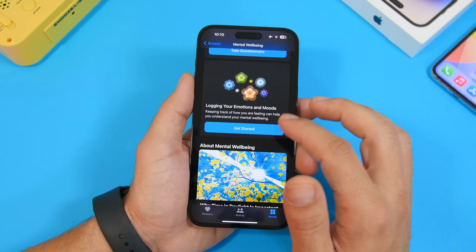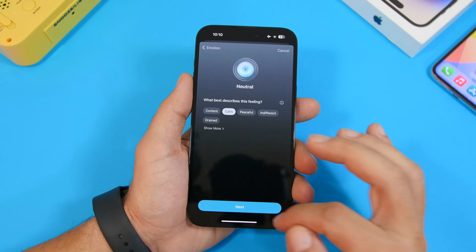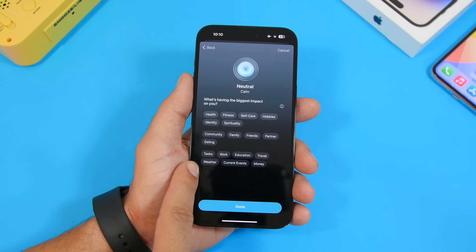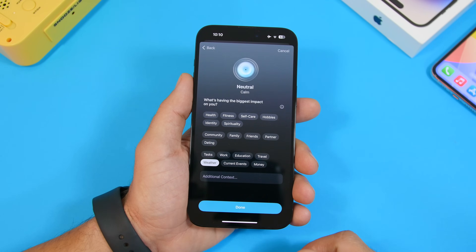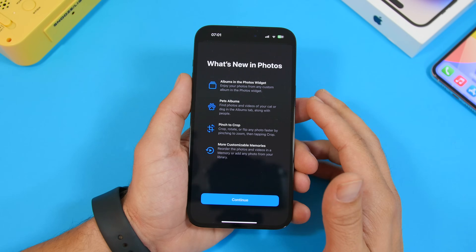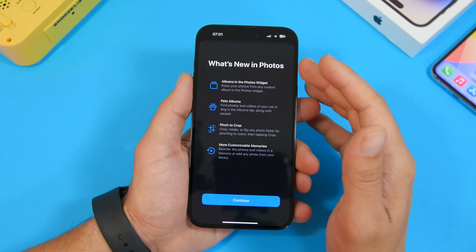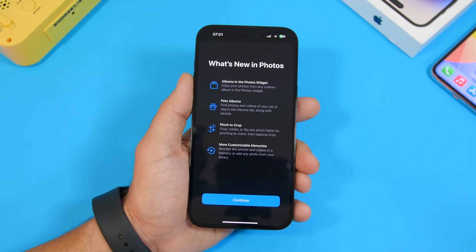In the Health app, under Mental Well-being when logging what's having the biggest impact on you, you can now also select 'Weather' as a factor, in addition to options like current events and money. There's also a new splash screen for the Weather app, highlighting new Photos app features added in iOS 17: albums in the photo widget, a Pets album, pinch to crop, and more customizable memories.